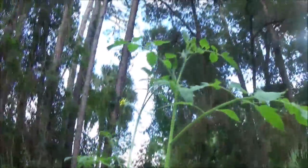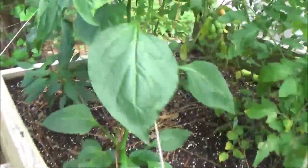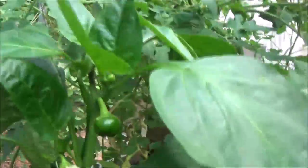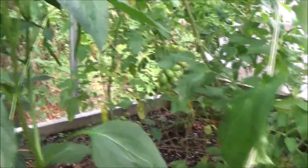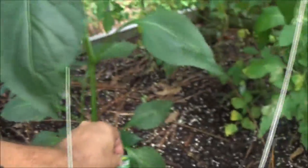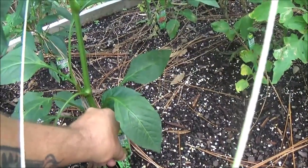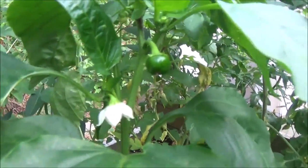That one back there is almost ready to eat — probably tomorrow I'll let her taste the first one. Now look at these things. We have a pepper growing! Which one is it? The Bonnie green bell sweet pepper. Yeah, Bonnie green bell sweet pepper — we have a pepper growing!